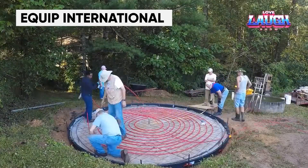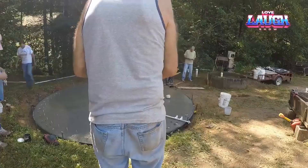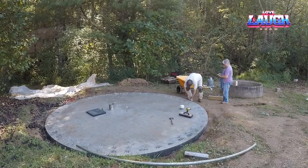Equip International is offering a concrete dome building course that covers site selection, design, and building a 14-foot diameter dome. The course also allows for the construction of larger domes with a diameter of up to 40 feet.